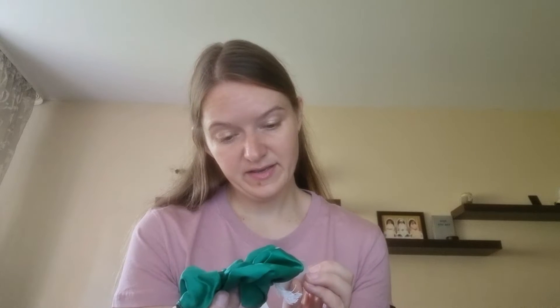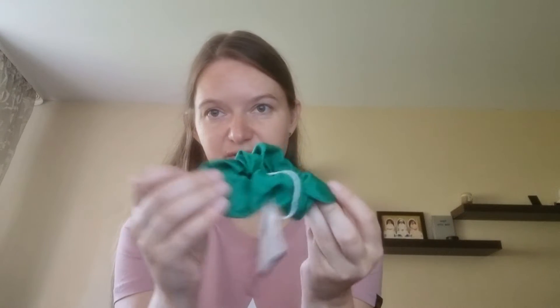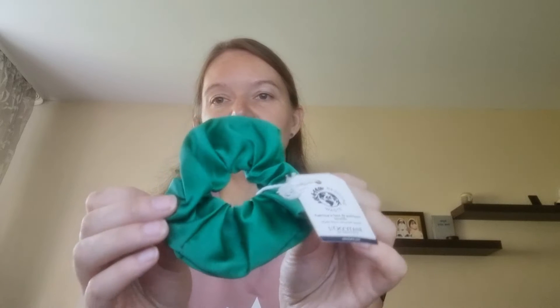It looks very cute inside. We have this one here for hair, and the color is quite nice — a dark green. That's good. They have a hair product in this one.